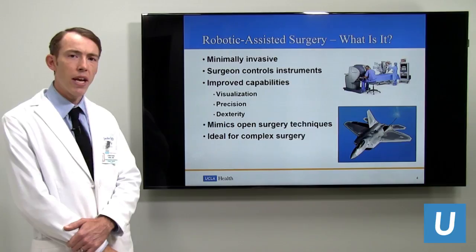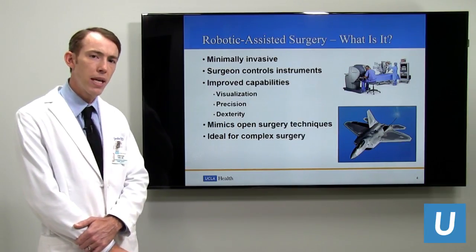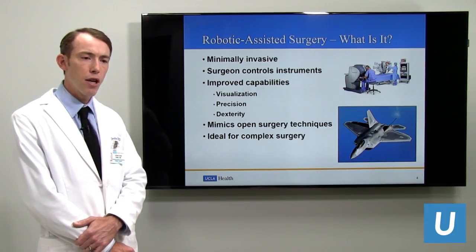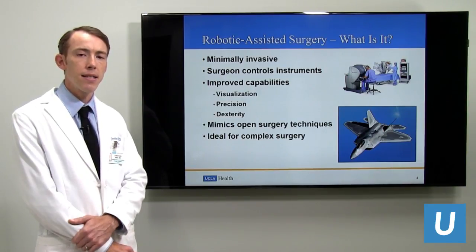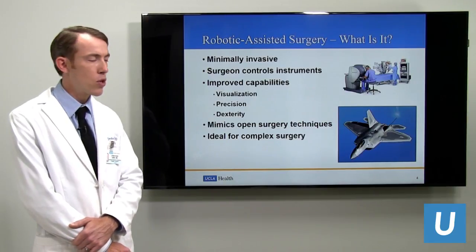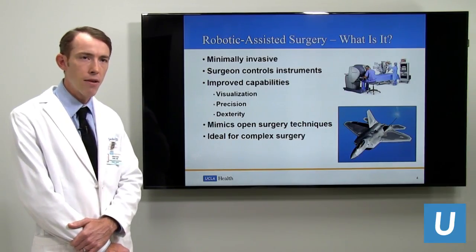I draw an analogy that using the robotic platform for surgery is akin to a pilot operating a fighter jet, in that the computer scales the movements and acts as a control to enable more precision in finer motions. It allows us to perform more complex surgery than is possible with standard laparoscopy.